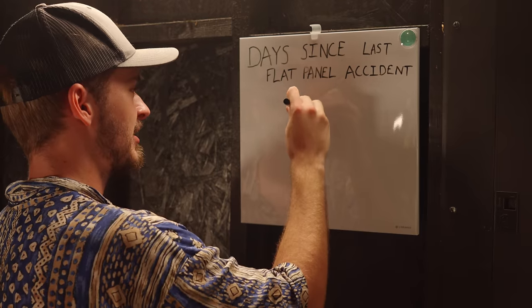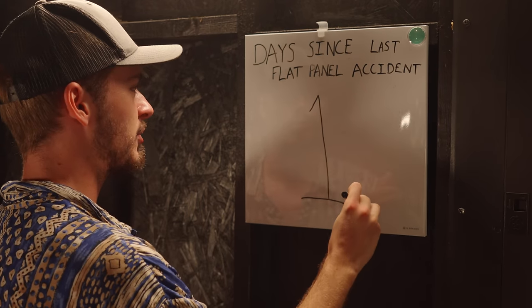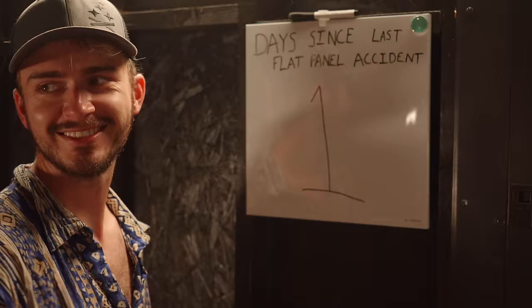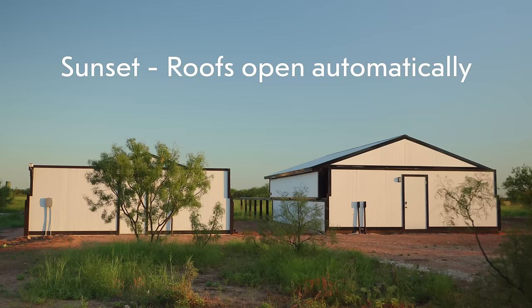After I signed up, Bray Falls, who is one of the people that runs this, reached out and asked if I wanted to come down and do a tour, which I definitely did. So that's why I'm down here and I want to take you along for the journey. Maybe if you're interested in signing up for Starfront, this will give you a little bit more information about what's going on down here. So let's get started.